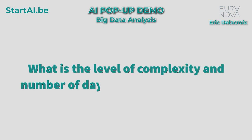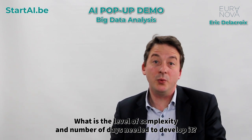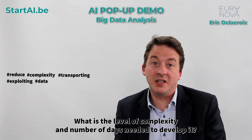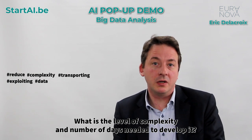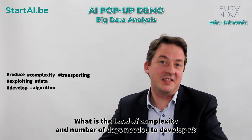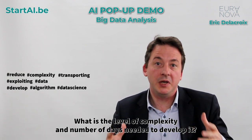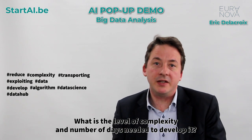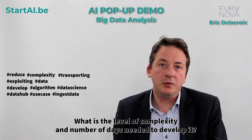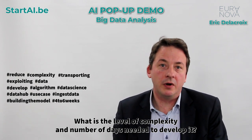What is the level of complexity and number of days needed to develop it? Digazoo is intended to reduce the complexity of transporting and exploiting data. We wanted to reduce the cost of data exploitation, so you don't need to code to transport your data — you just need to develop great algorithms on the data science part. In one day, you can have a full data hub in place, up and running. To ingest data takes just minutes. And then to build the model will take you between four and six weeks, usually, for at least the first baseline.